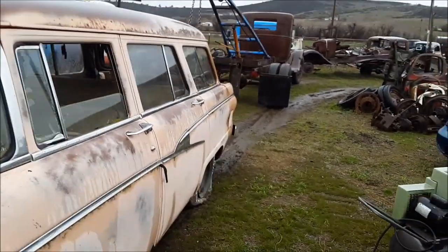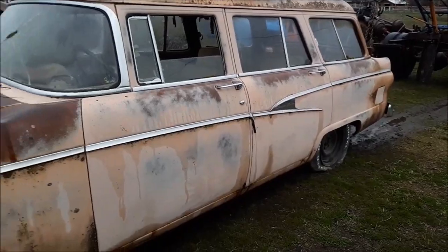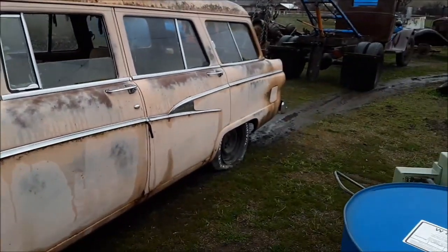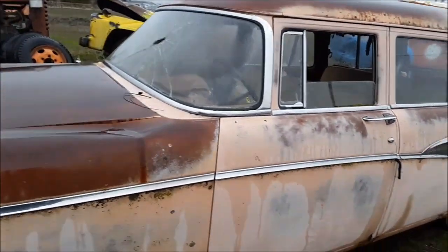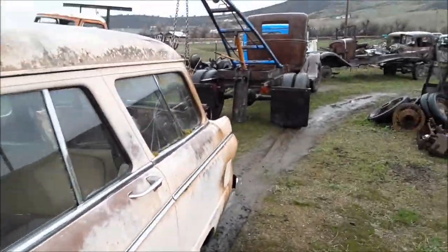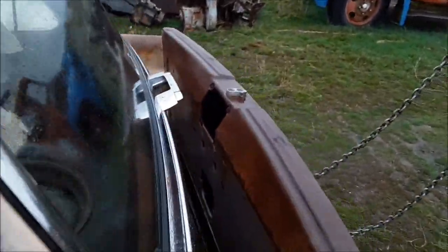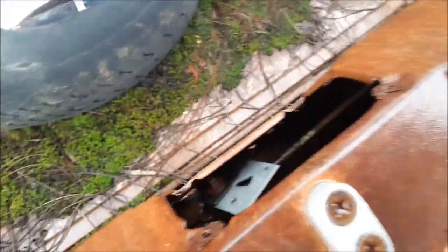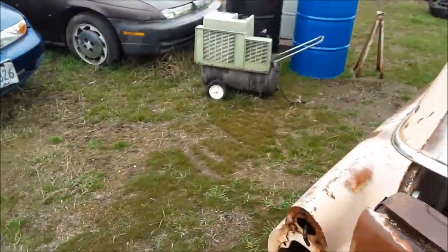For right now I'm wanting to pressure wash all the moss off of it, and get some aired-up tires on it if I can find enough. I also probably need to get the back end to close — it's missing the latch mechanism and I think it's missing the handle too.